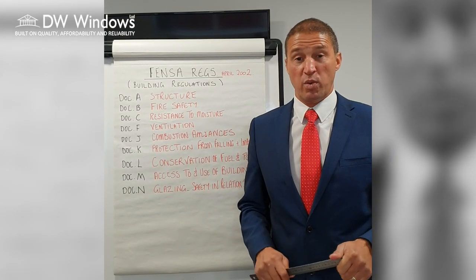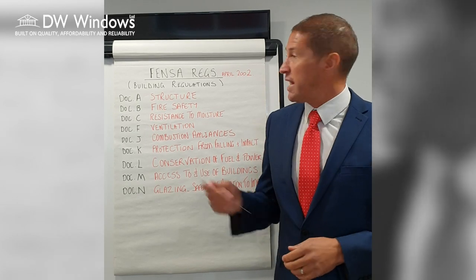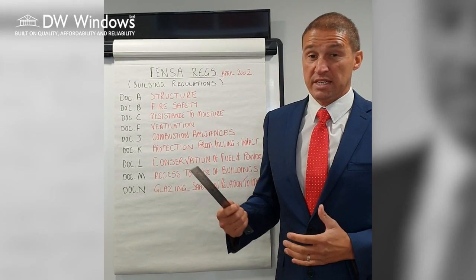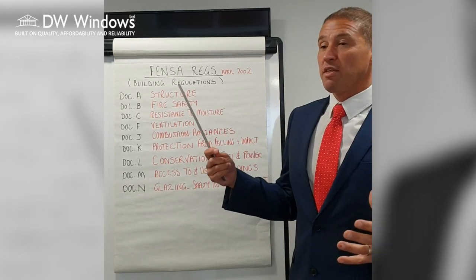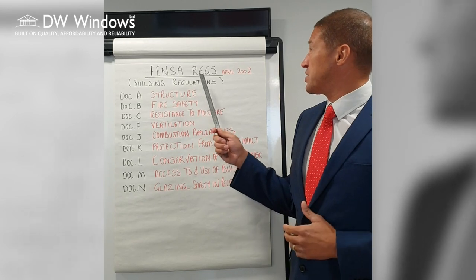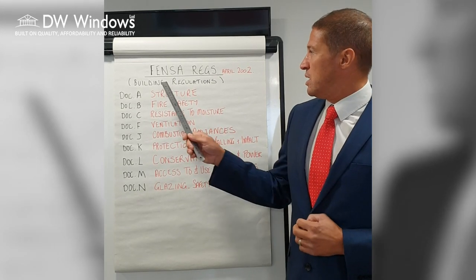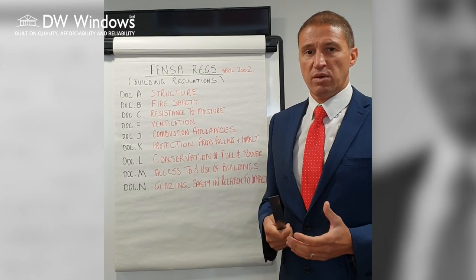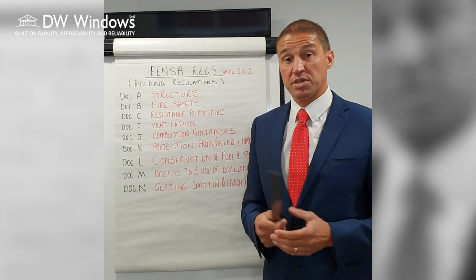Hello, I'm Dave Walters at DW Windows. I thought I'd pop on and try to make some sense of the FENSA regulations and put things into layman's terms. So what are the FENSA regulations? FENSA regulations were brought in April of 2002, about 16 years ago, to ensure that double glazing companies were fitting windows correctly and that they complied with current building regulations.